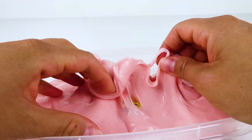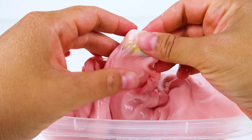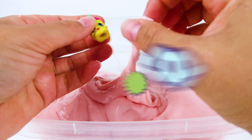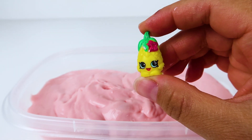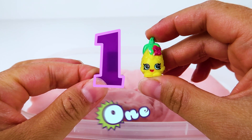Do you see any Shopkins hiding in this pink slime? I think I found one! We did it! We found the Shopkin Pineapple Crush! And it is Shopkin number one!